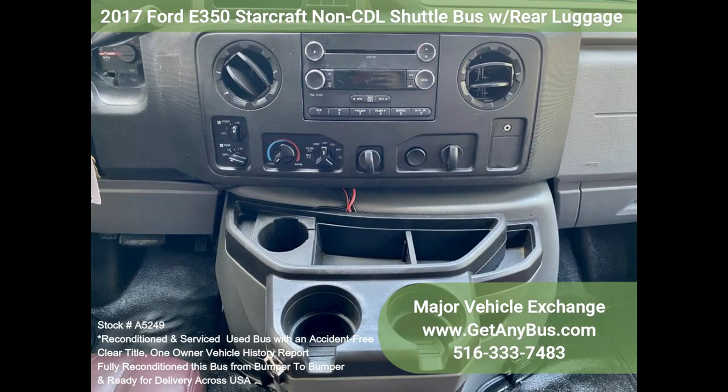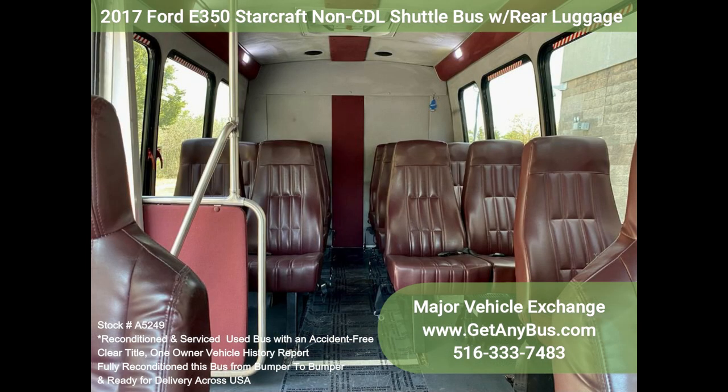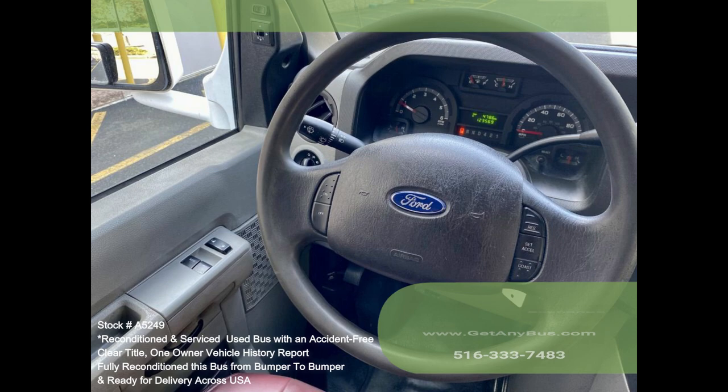This bus was quality built, as you can tell by the coach, which looks great. The interior is in excellent condition and cleaned regularly with minimal wear and tear. This bus is roomy and spacious, guaranteed to provide passengers and drivers with a smooth and comfortable ride.